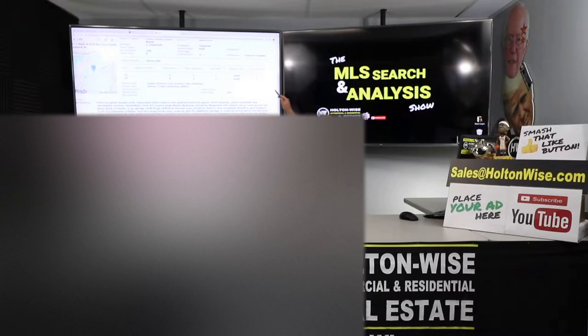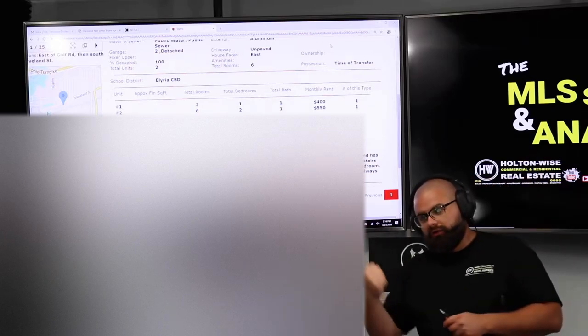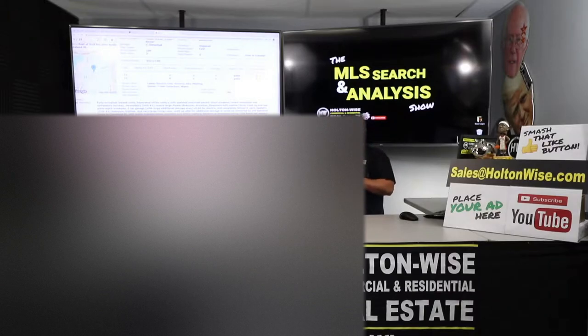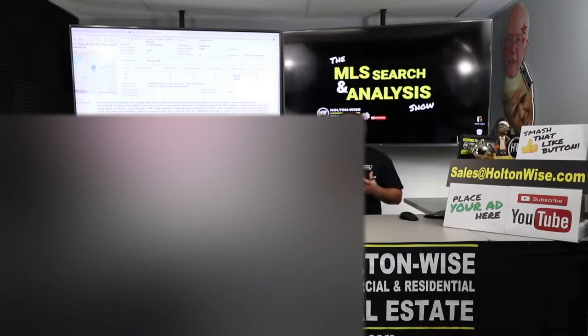Currently the rents are way, way below market. We have that going against us. We also have the fact that the upstairs unit is not a 2-1 — it's just a 1-1. That's something I don't like. But here is the big thing: when I was reading this, essentially what they're saying is only the downstairs unit has access to that basement. This looks clearly like a house that was at one point a single-family and they converted it. The way the layout works, the upstairs doesn't have a common entry point into that basement — it's only accessible through the downstairs unit.